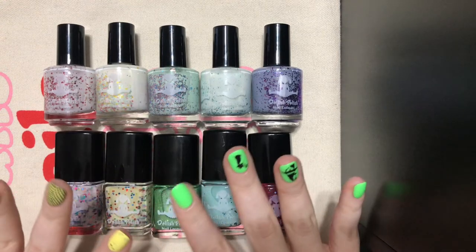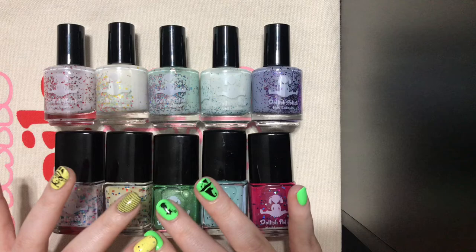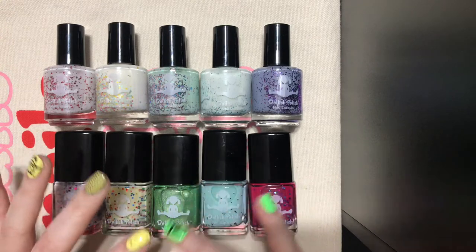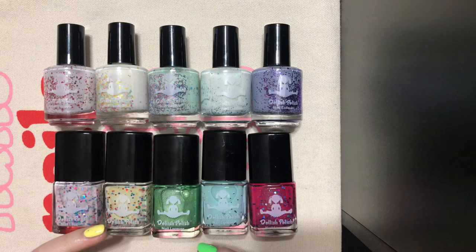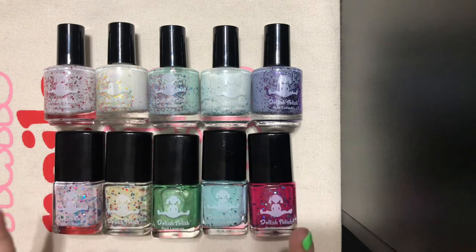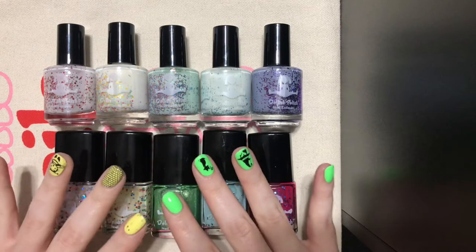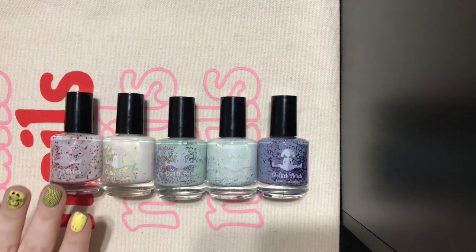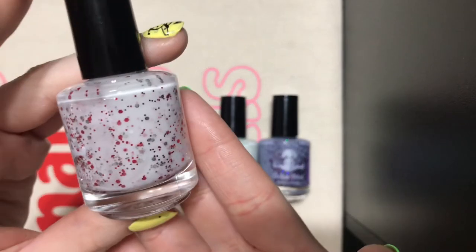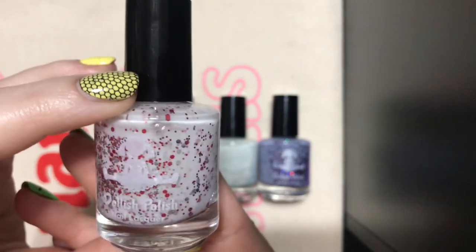Okay, I saved the best for last. If you follow me on Instagram, you probably know I'm obsessed with Dollish Polish — they are 100% my favorite brand, and I am on a mission to collect most of their polishes. I found this de-stash — I can't remember the name but I'll put it in the description box — and she was getting rid of so many old Dollish polishes, so I jumped and picked up 10. First, this one is called Greased Lightning, and I had never seen this one before — it was a nice surprise. It's a white crelly with red, black, maybe silver glitters, and it is gorgeous. I cannot wait to wear this.